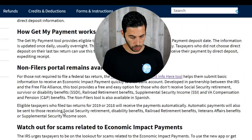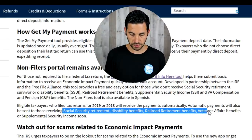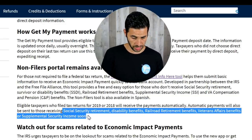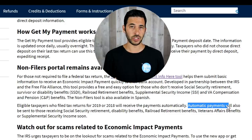Just a quick reminder: if you fall under any of these categories — Social Security Retirement, Disability Benefits, Railroad Retirement Benefits, Veteran Affairs Benefits, or Supplemental Security Income — you are going to get automatic payments. There is no action to be taken.